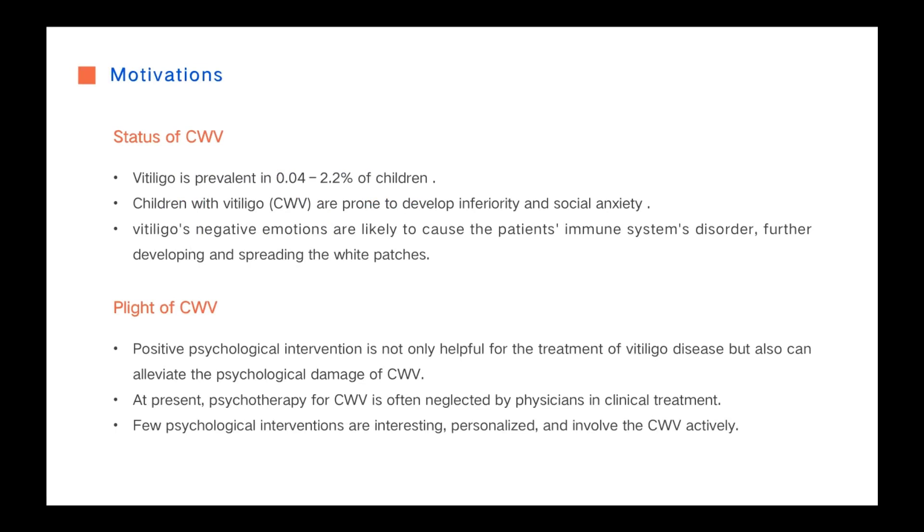Vitiligo is a depigmented skin disease that affects approximately 0.04 to 2.2% of children worldwide and predisposes them to low self-esteem and social anxiety. Positive psychological interventions are not only helpful in the treatment of Vitiligo disease but also can reduce the psychological damage of children with Vitiligo.